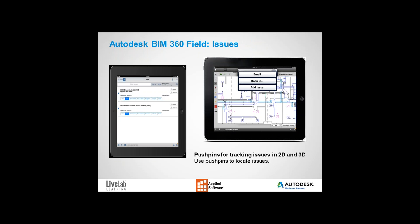BIM 360 Field can help you log, assign, and track items out in the field. Say you're walking in the field and notice a problem with a pipe — you can take a photo of the problem and immediately create and log an issue. It's as simple as filling out a form. Once complete, issues are automatically distributed to the necessary subcontractors for resolution.